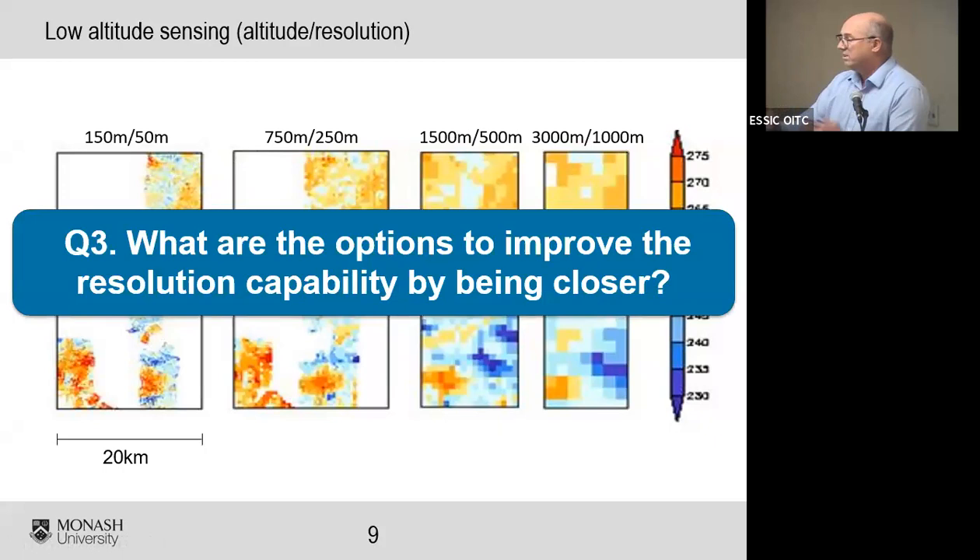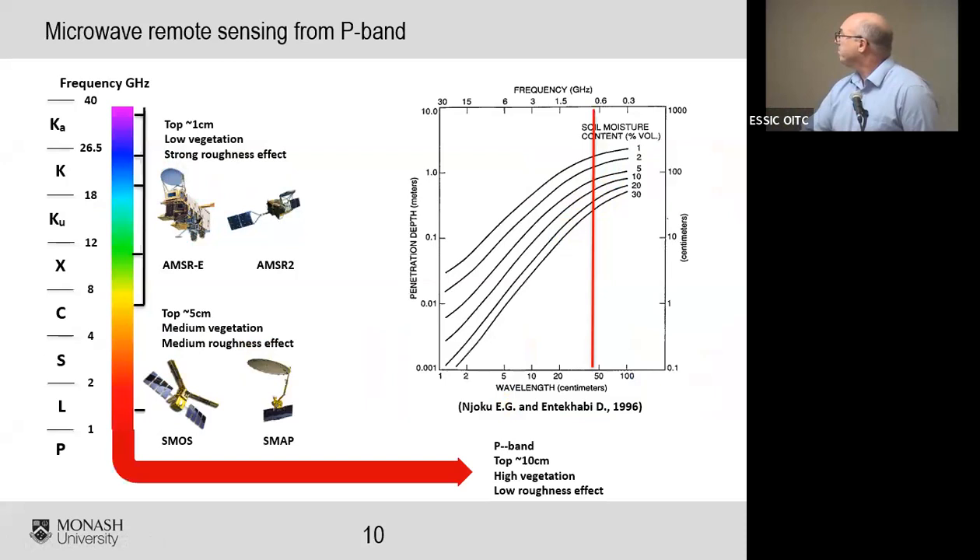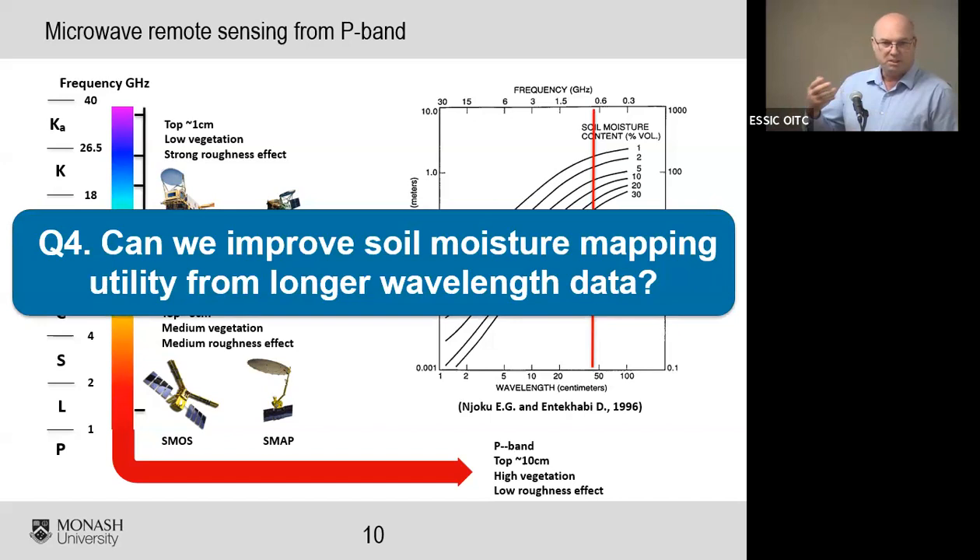The question here is: what are the options to improve resolution capability simply by being closer to the object we're trying to observe? The fourth question is about a different challenge — not spatial resolution but the fact that agriculture really wants information about what's happening in the root zone, not just the top few centimeters that L-band can provide. The longer the wavelength, the deeper the layer of soil you can observe, and potentially more accurately — less affected by surface roughness and vegetation overlying the soil surface.